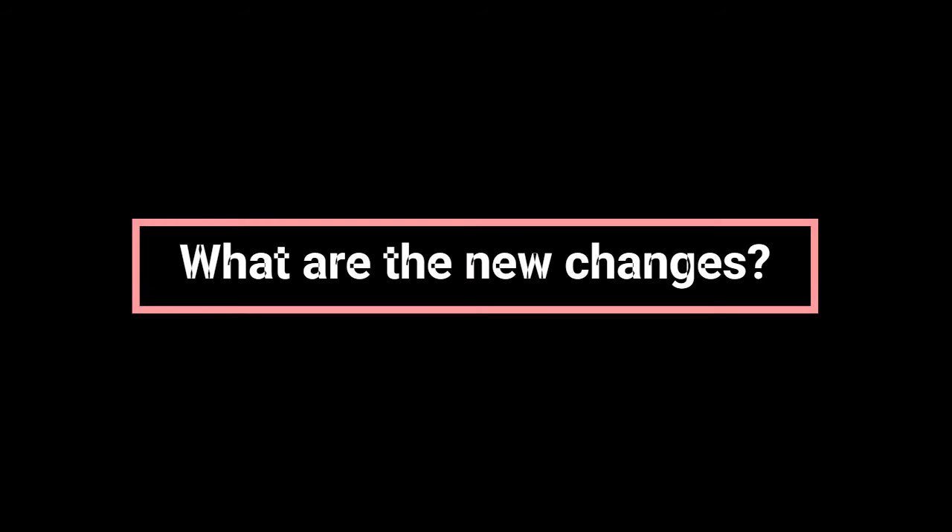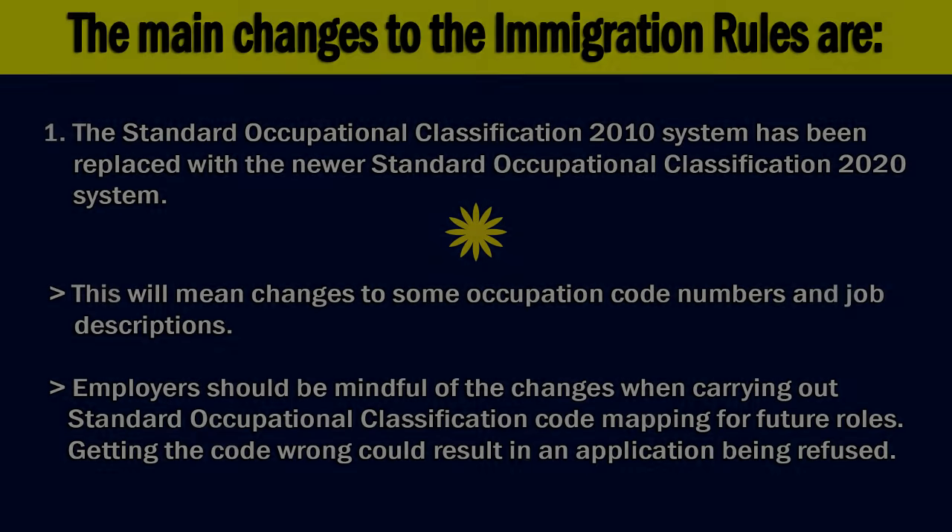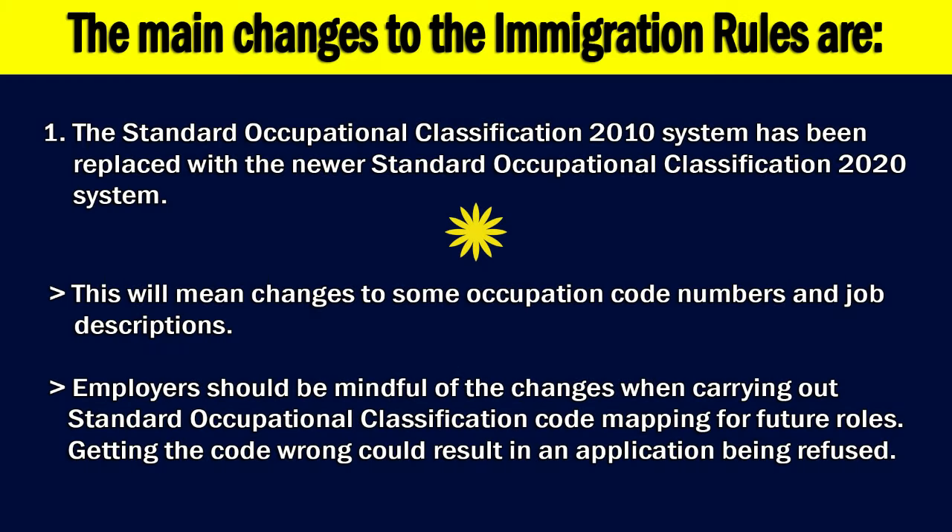What are the new changes? The main changes to the immigration rules are: 1. The Standard Occupational Classification 2010 system has been replaced with the newer Standard Occupational Classification 2020 system. This will mean changes to some occupation code numbers and job descriptions. Employers should be mindful of the changes when carrying out SOC code mapping for future roles. Getting the code wrong could result in an application being refused.